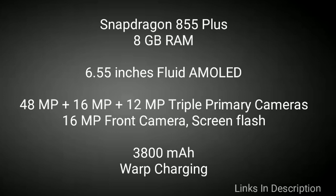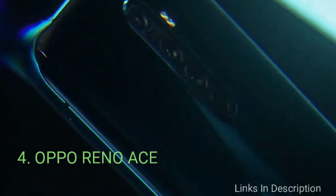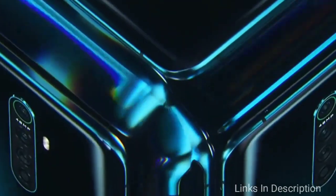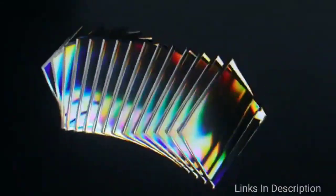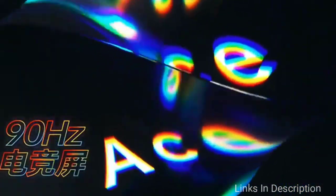Links are given in the description — you can buy it from there. Oppo Reno Ace. Coming once again with the powerful Qualcomm Snapdragon 855 Plus, along with a minimum of 8GB of RAM and 128GB of internal storage, we then find a 6.5-inch 90Hz eSports-ready screen.